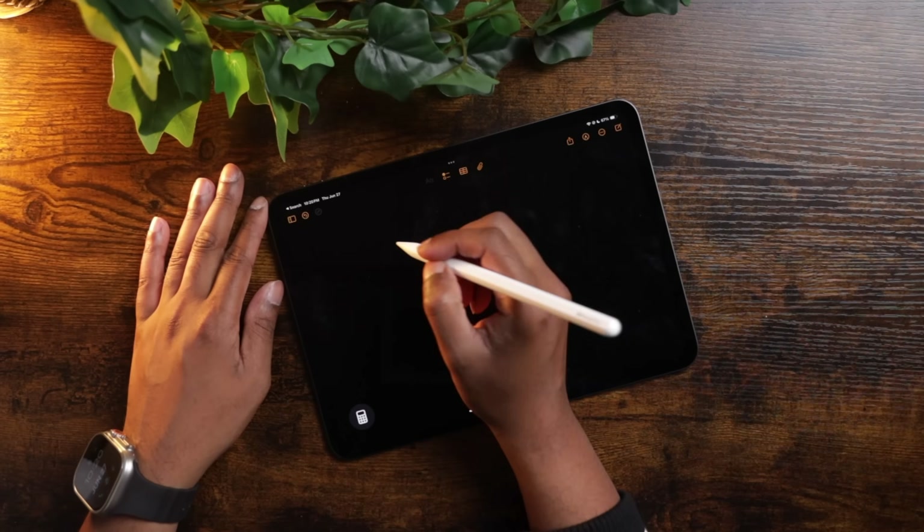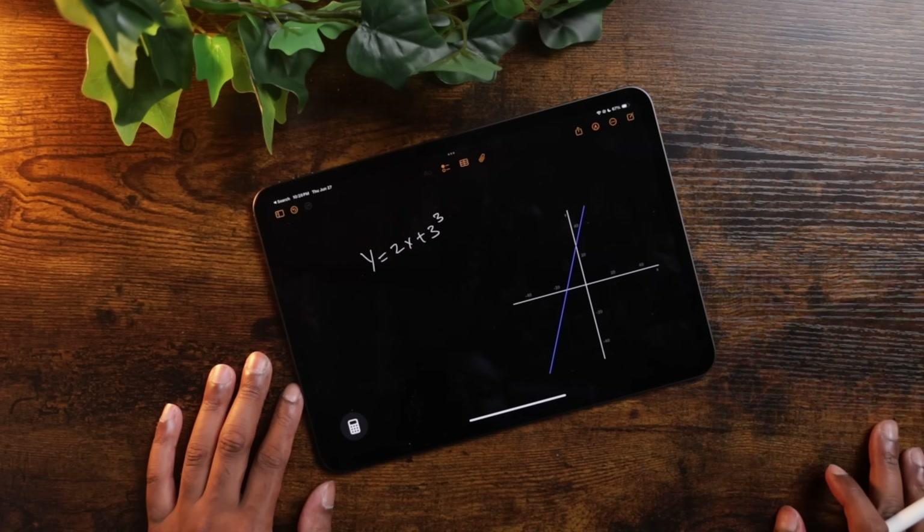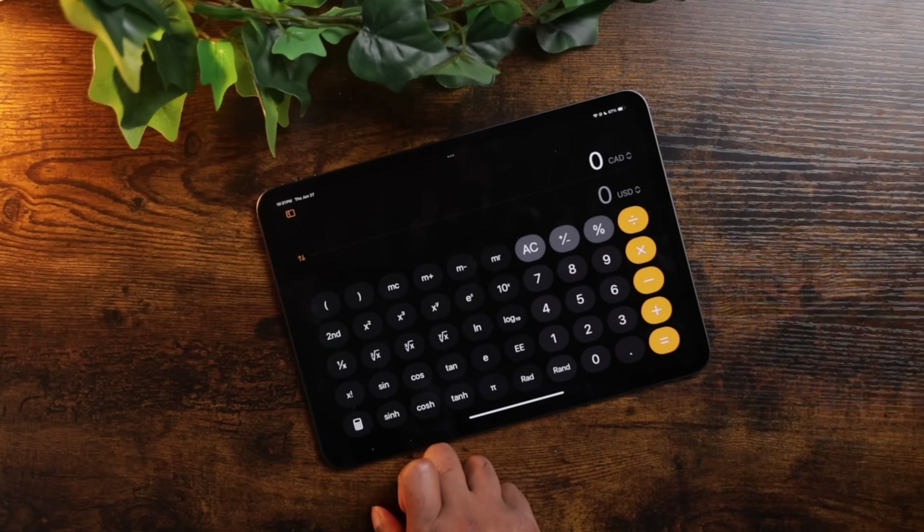Arguably the biggest change to iPadOS 18 was the introduction of a calculator app. Everyone's been going crazy about it, and deservedly so. The calculator app actually uses Apple Intelligence to solve math equations for you in real time — as you change the equation, the answer also changes in real time. This is not only impressive but would have been really useful for me back when I was taking advanced calculus in first year uni. It took Apple a very long time to give us a calculator on the iPad, and I feel like they delivered. You can also now convert currency within the calculator app — a lot of my YouTube transactions are in USD and I live in Canada, so this is a very useful feature I find myself using almost every single day.